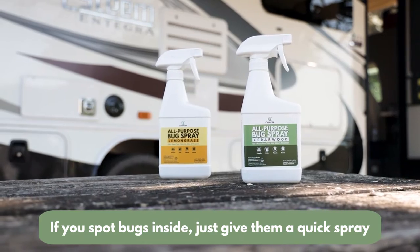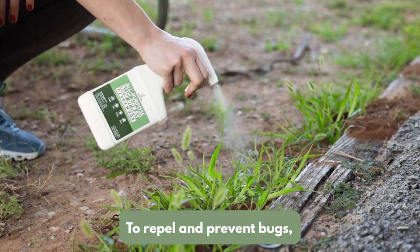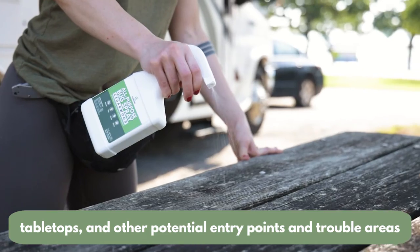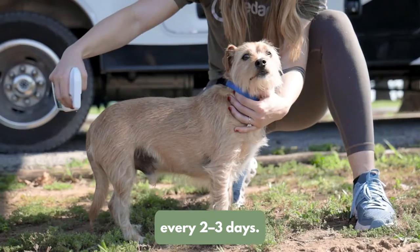Use a FamilySafe bug spray. If you spot bugs inside, just give them a quick spray with FamilySafe all-purpose bug spray. To repel and prevent bugs, spray around windows, doorways, tabletops, and other potential entry points and trouble areas every two to three days.